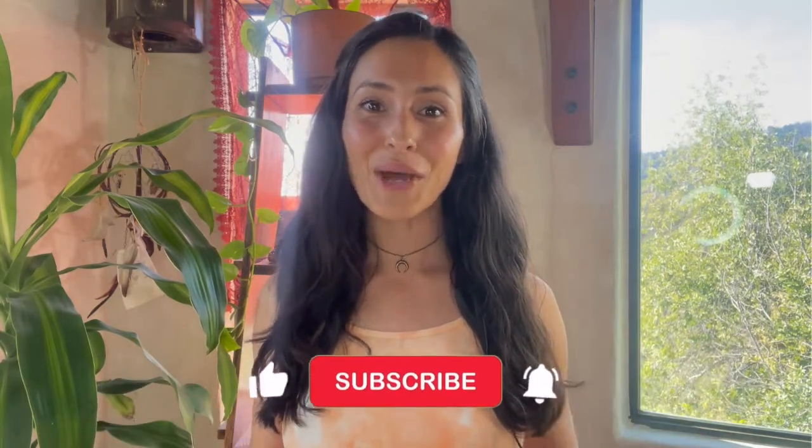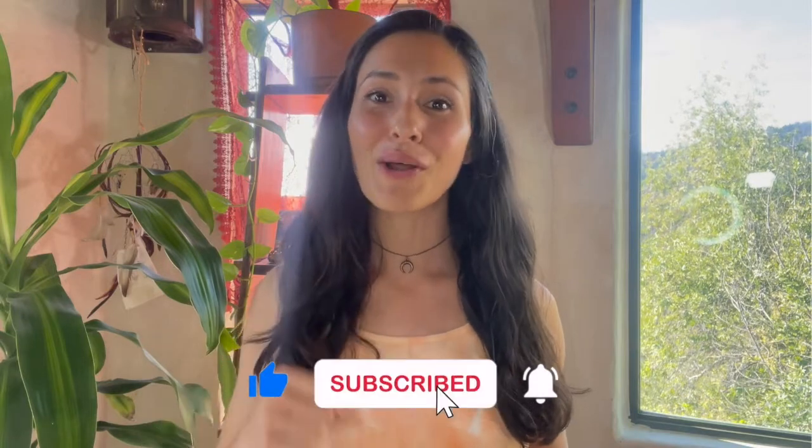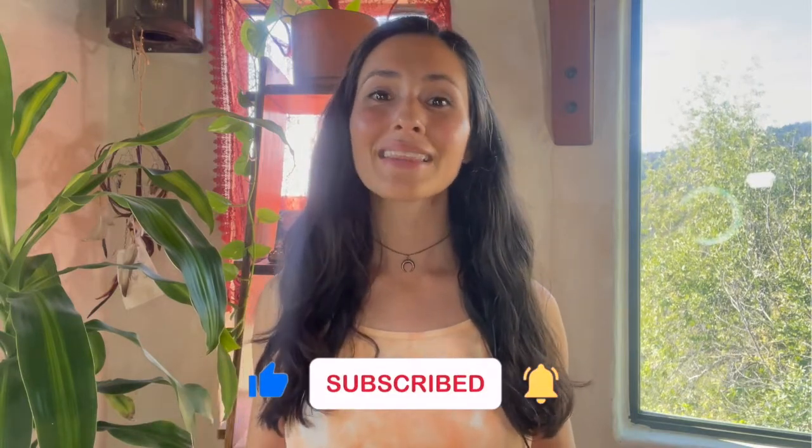But before I dive into all those tips for you, go ahead, like this video and subscribe to the channel if you haven't already, and make sure to hit that bell to be notified every time I post a new video on menstrual cycle health, nutrition, and fitness. If you don't know me yet, hi, I'm Omega, and the last PMS symptom that I resolved for myself was breast tenderness. It was the hardest one for me to resolve, but I did it and I know you can too. So let's dive into those tips.